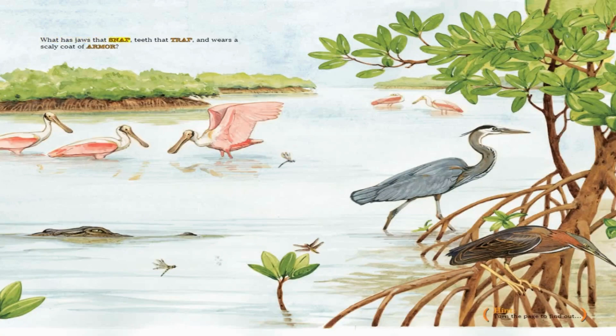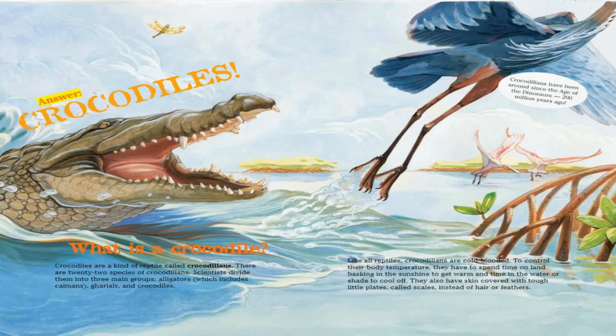What has jaws that snap, teeth that trap, and wears a scaly coat of armor? Answer: crocodiles!